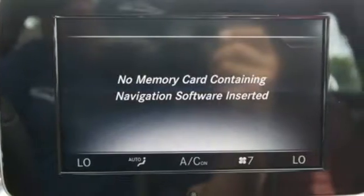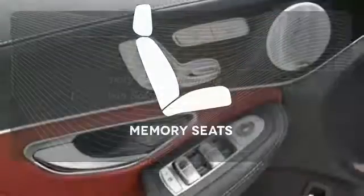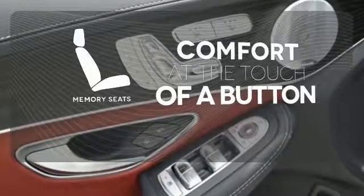Standard safety features abound with Collision Prevention Assist Plus, Attention Assist, and PreSafe. Get comfortable with the touch of a button, thanks to the memory seats.